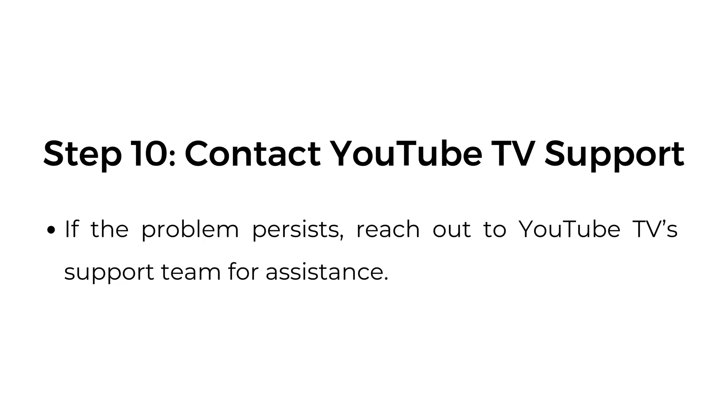Step ten: contact YouTube TV support. If the problem persists, reach out to the YouTube TV support team for assistance.